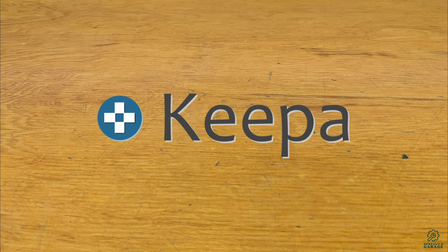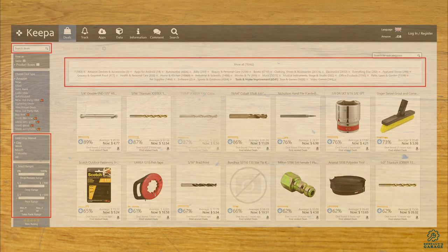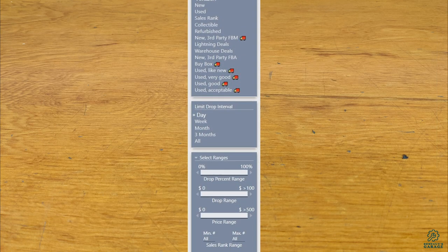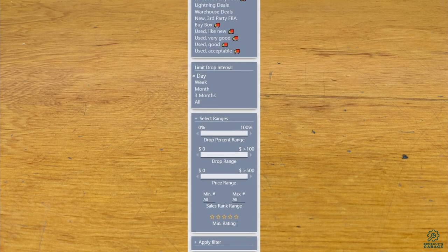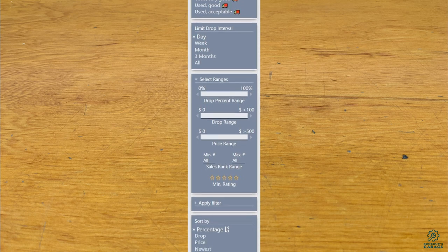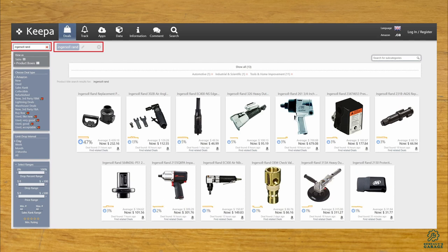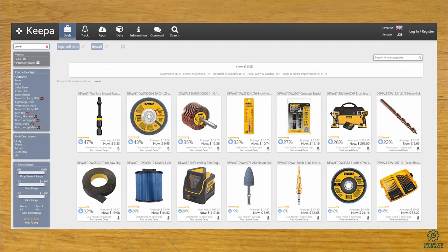The fourth and probably best thing I use is another price tracker site called Keepa. This site lets you search and filter for products and shows you how much they have dropped recently. My typical filter is to open up the ranges, sort by percentage drop, and use the day or week drop interval. Then I search for the brand or item I'm interested in and save these filters. Checking in once or twice a week, you can see the biggest drops in these categories, and this will often turn up deals you wouldn't normally expect.